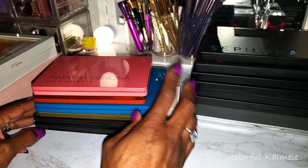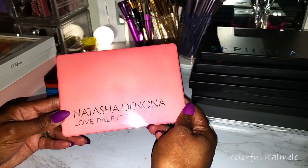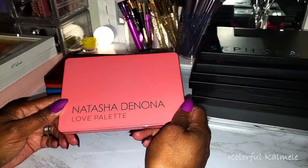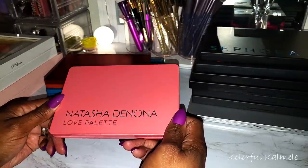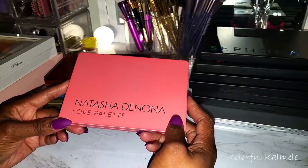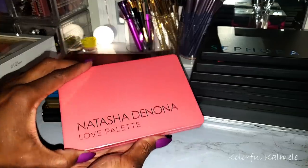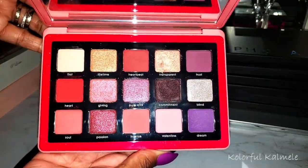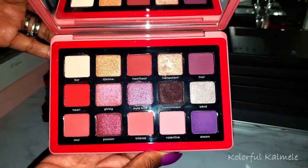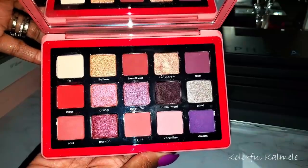Let's run through some Natasha Denona palettes. Even though I have a few, there are several of her palettes that I really really want but she's so expensive I have to wait for sales. This is the Love Palette — another one of my Valentine's Day palettes. It's pretty but I don't think it's deep enough or bold enough for me to just absolutely love it.